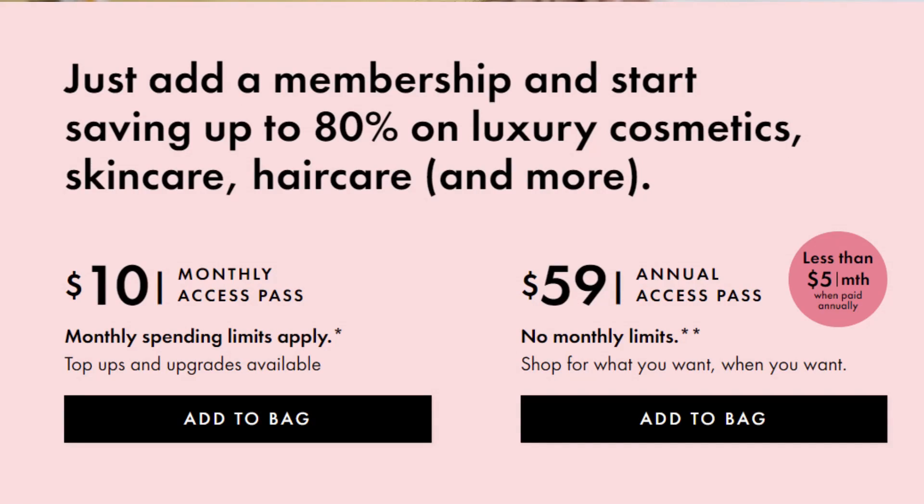There are three different tiers of membership: $10 a month, $20, and $30. Each tier gets you a certain spending limit per month. The $10 a month plan doesn't get you much, especially if you want to try their skincare — you can really only buy like one skincare product. I kept upgrading to $20 and then eventually $30 a month. But they did come out with an annual plan which is the best value — it's $59 upfront, which works out to less than $5 a month, and you don't have a monthly spending limit so you can buy whatever you want whenever you want.